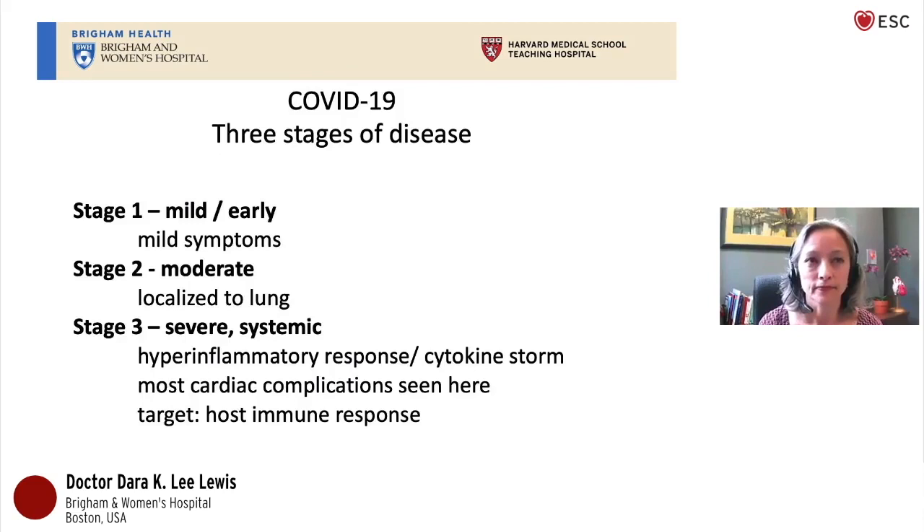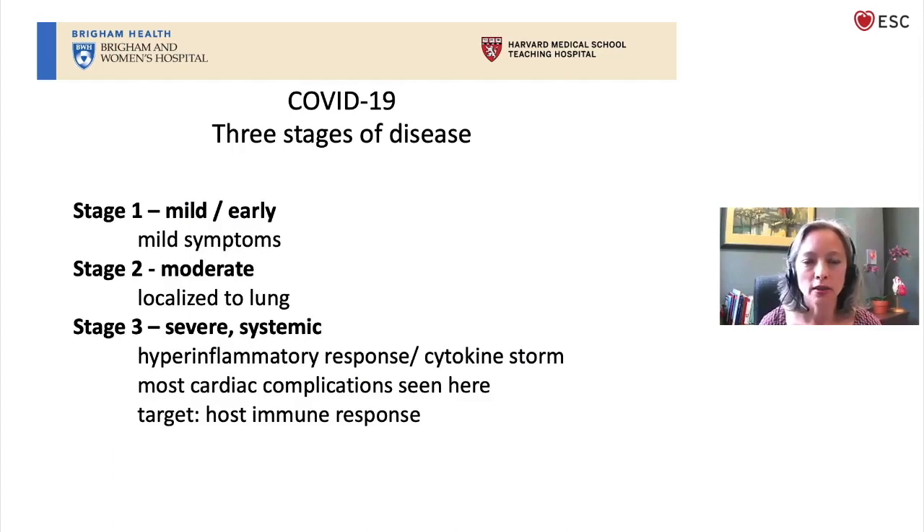We've learned from global observations that COVID-19 can progress through three stages. The first stage is the mild stage, where the virus is multiplying in the body and the host's immune system is appropriately battling the infection. About 80 percent of patients will get through stage one and fully recover with an excellent prognosis. However, about 20 percent of patients progress to more severe disease. In stage two, the disease is still localized to the lung but becomes more severe. In stage three, this is a systemic hyper-inflammatory response by the host with cytokine storm. We often see cardiac manifestations in stage three, and that is when we start to think about medications that might suppress the host's immune system.